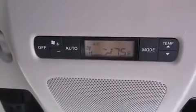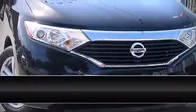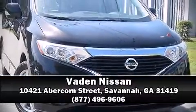Four-wheel disc brakes with ABS are also included. This vehicle has achieved certified pre-owned status by passing Nissan's comprehensive certification process, including a 156-point inspection. Please don't hesitate to give us a call.